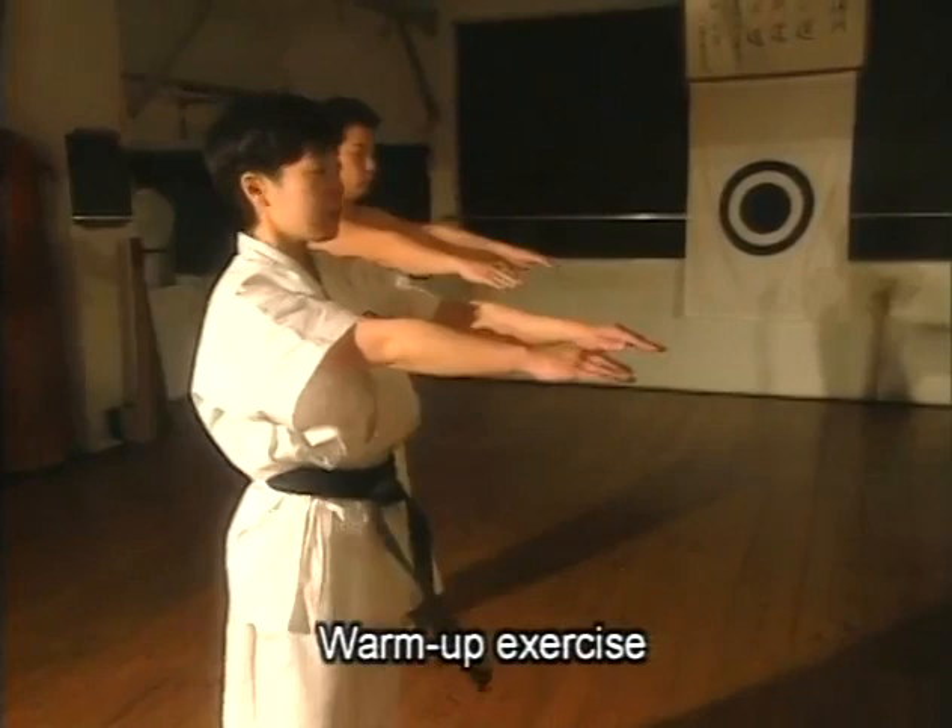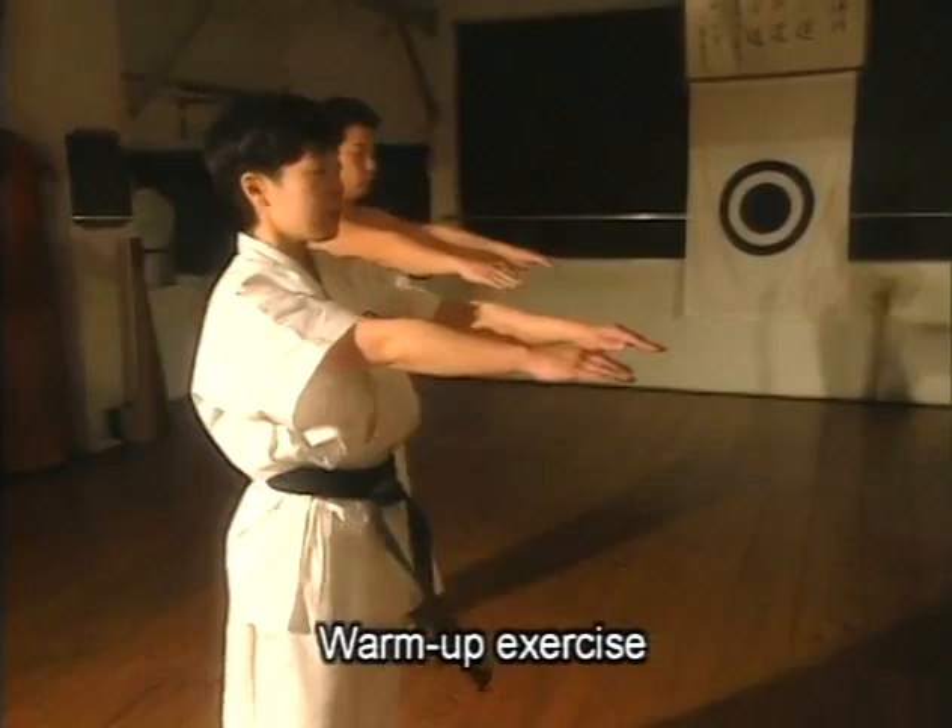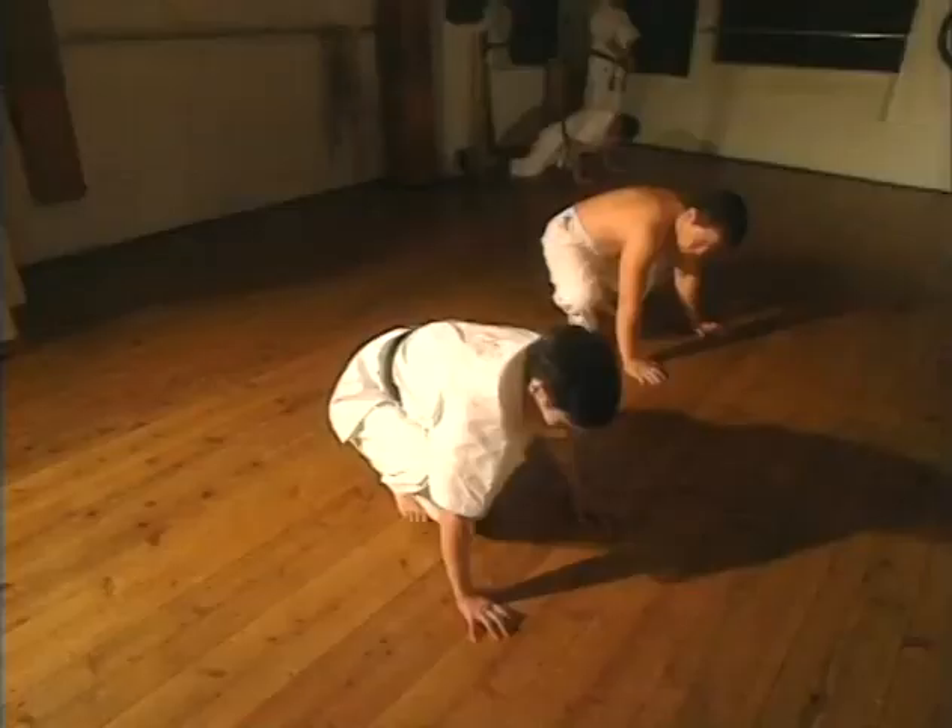Starting with warm-up exercises and moving to striking, blocking, kicking, and kata, the theories of Te are embedded in all aspects of the training.